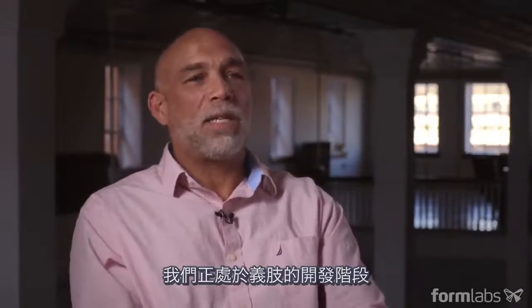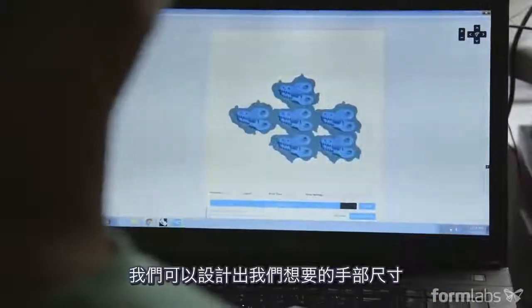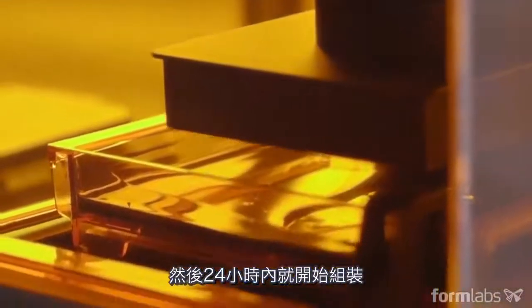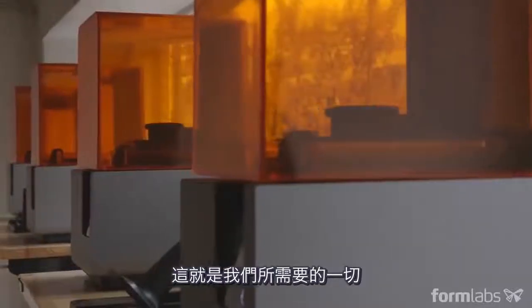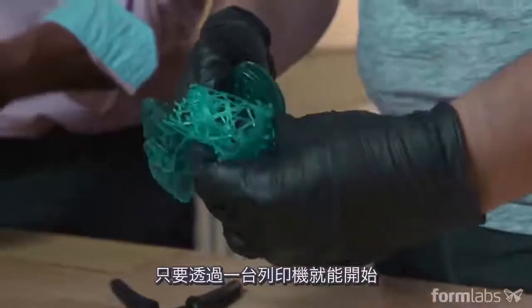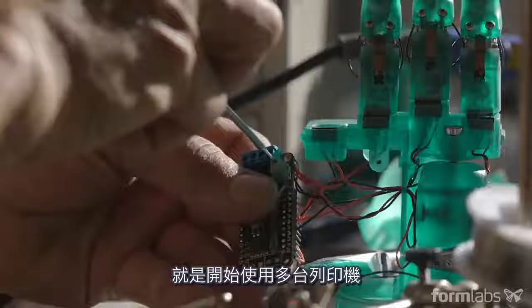We're at the stage of development with the prosthesis where we felt like, okay, we have a product. After measuring the patient, we're able to design the size of the hand that we want, click print, and within 24 hours start assembling. I don't need $70,000 pieces of equipment — this is everything that I need. The really cool thing about the micro-manufacturing scenario is that anyone with a passion and a vision to create a product can get started with just one printer, and then once you're ready to scale up, start using multiple printers.